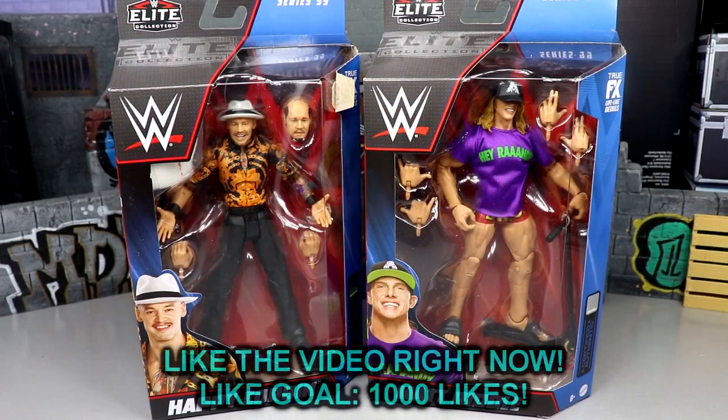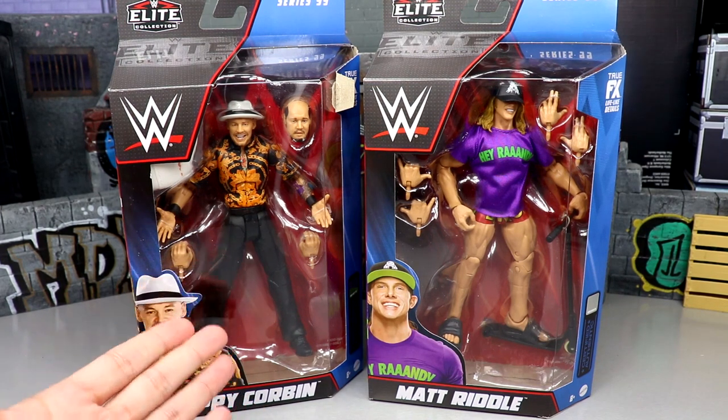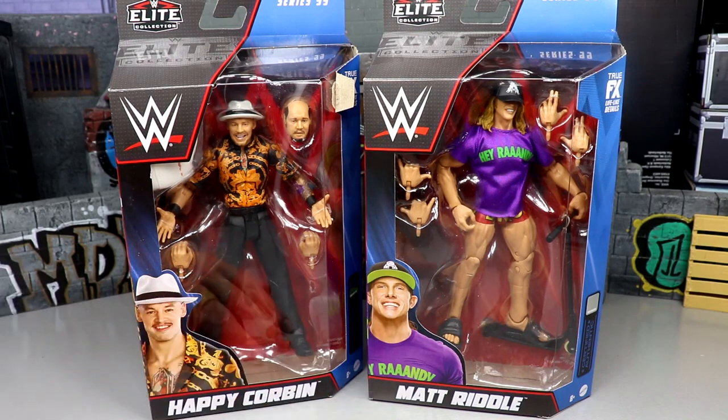Welcome back to another MyNameToys video. Today we're doing a two-in-one WWE Elite figure review on WWE Elite Series 99 — Trash Corbin and Matt Riddle. I thought about putting Boogeyman in here instead of Trash Corbin, but I figured we could take out the trash. Every time Corbin gets a figure he gets a new formula — this is his fourth Elite. Then we've got Matt Riddle over here looking good, with a scooter accessory for the first time in the line.